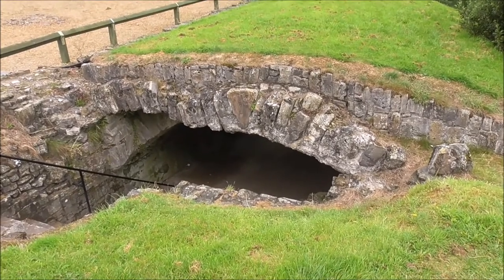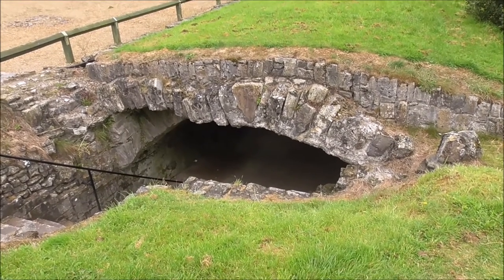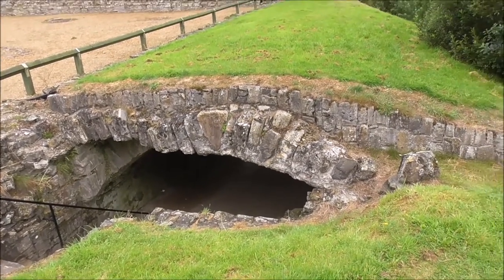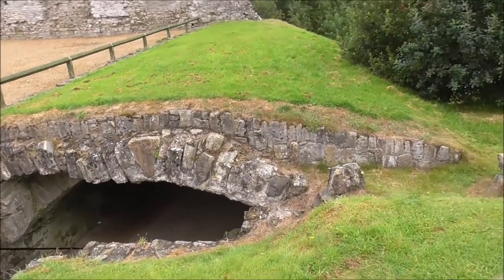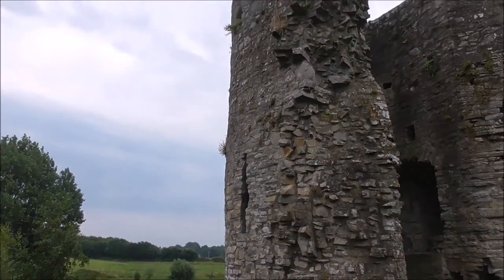And what they did here, which was quite clever — they diverted the channel of the Boyne, or part of it, and ran a covered channel right into the centre of the castle grounds. And they would have run barges in here with provisions. This is the defensive part here, overlooking the Boyne.